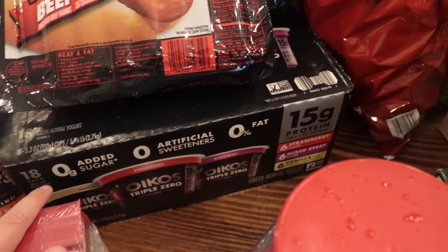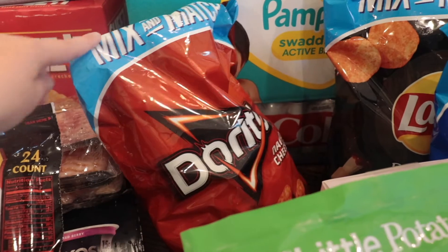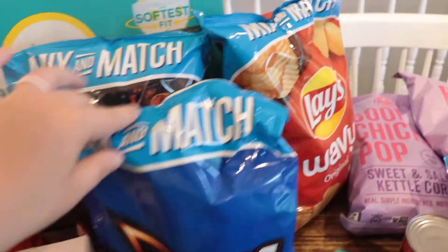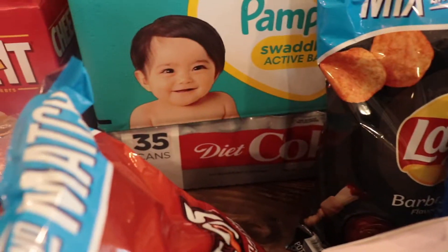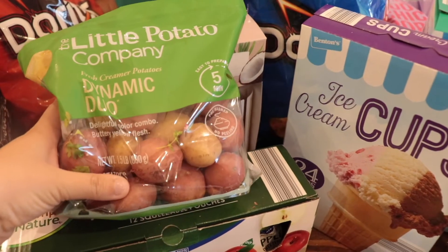Zero grams of added sugar — can't beat that! I got all these chips; they were on instant savings, so I think they were like $2.99 for these big bags. I got Doritos, barbecue, Cool Ranch Doritos, and Wavy Lays. And then diapers and Diet Coke, because Diet Coke is life.